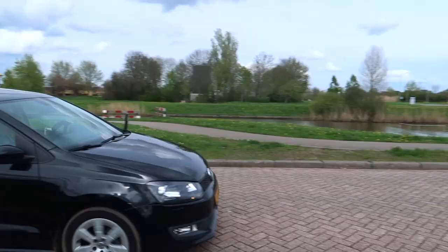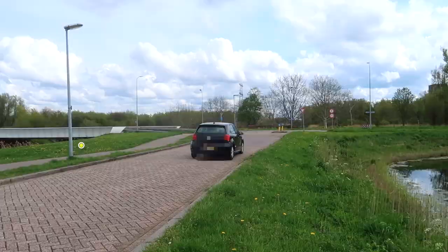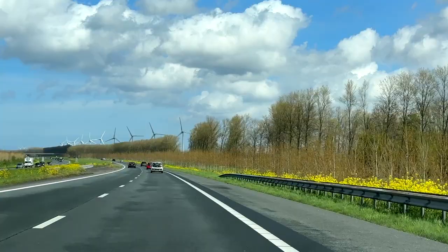Good morning from Flevoland. Our tour is starting off in the little town of Lelystad. Driving here in the Dutch countryside, you will already be mesmerized by all the windmills.